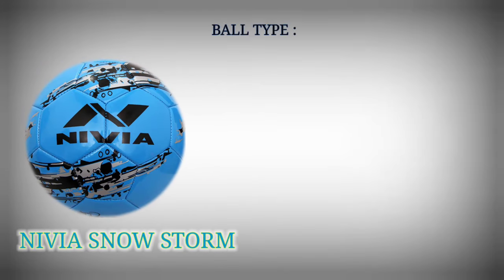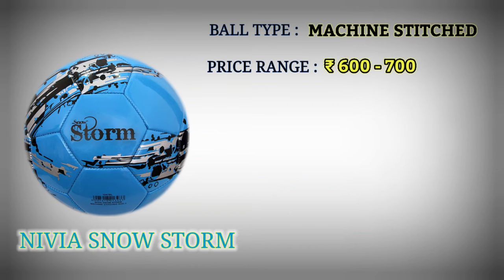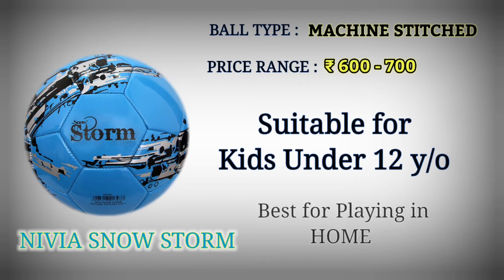Number 9: Nivea Snowstorm Football. Football type: machine stitched. Price range: Rupees 600 to 700. Suitable for kids under 12 years old. Best for playing at home.